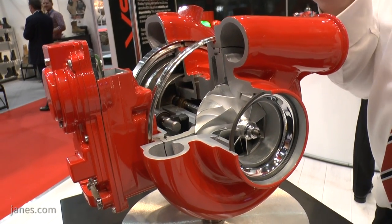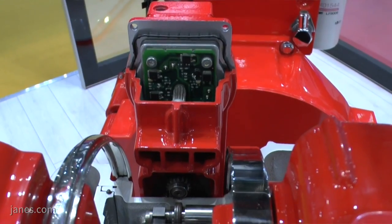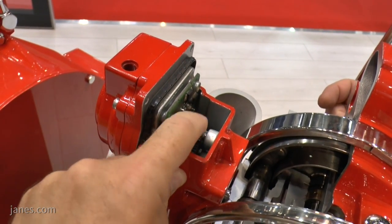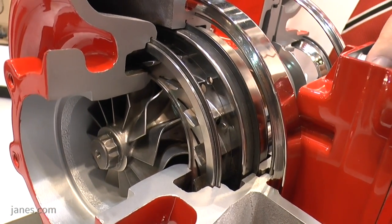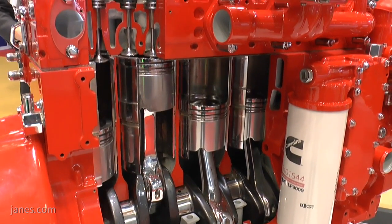Of course. So it's an inline 6 engine; maximum horsepower for non-military use is around 400 horsepower. We have our own turbo division in Cummins, so we've taken a turbocharger with more punch, with higher technology, and swapped that with the one on the engine. We're also working on the combustion process to match that all up and get the responsiveness and power that this industry is looking for.